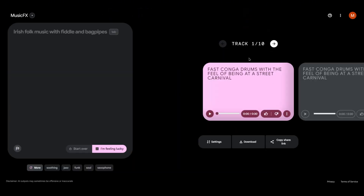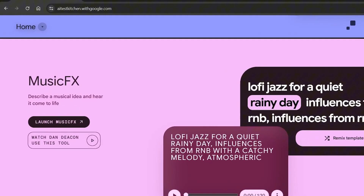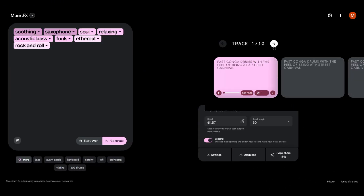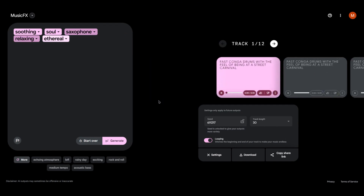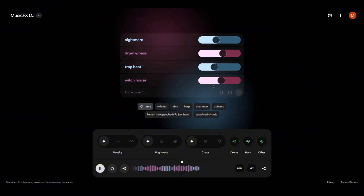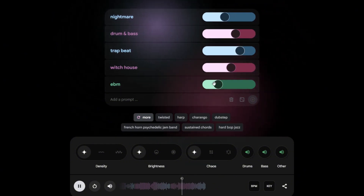In December 2023, Google introduced MusicFX, an AI tool that generates instrumental samples from simple text prompts. Released as part of Google's AI Test Kitchen, the tool can create impressive music in a range of styles, with some of the longest AI-generated tracks available. The new Live DJ feature allows you to take things further — instead of just generating a track, you can now tweak and modify the sound, giving you more control over the final result.